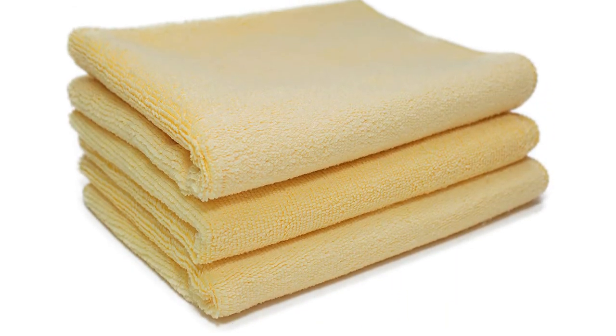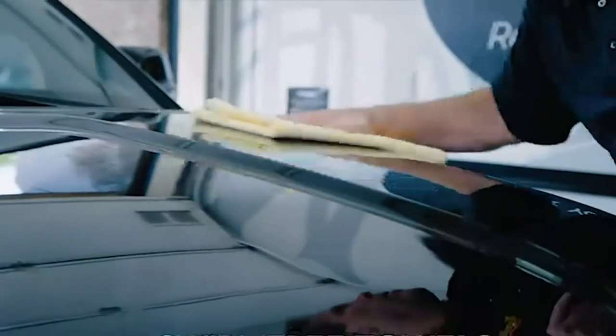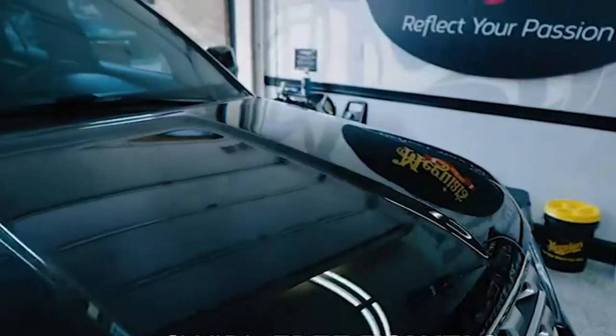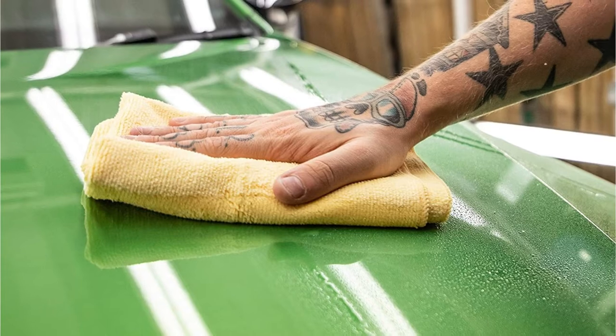This Meguiar's item truly deserves a place on this list of the most effective microfiber towels for your car. It may be priced substantially steeper than the other items in this list, but given that it's a product used by professional auto detailers, you do get outstanding value for your purchase.